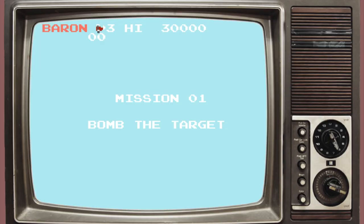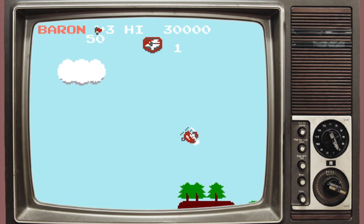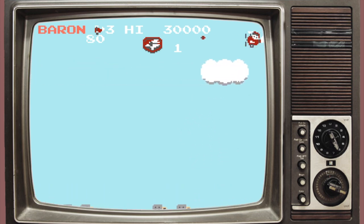Sky Kid is a shooter. It came from the arcade game of Sky Kid, so this is a port. It's a pretty cool game, I didn't have it yet, and I might as well add it to the collection.